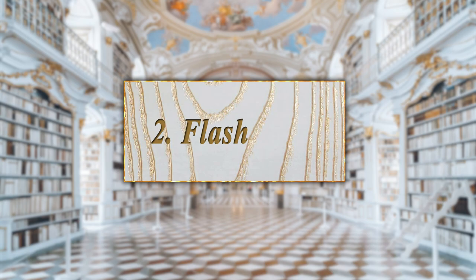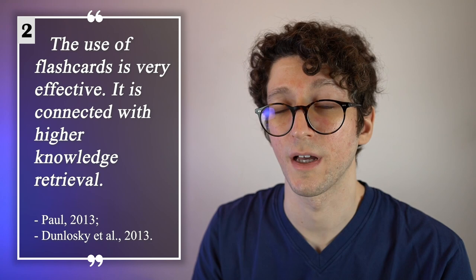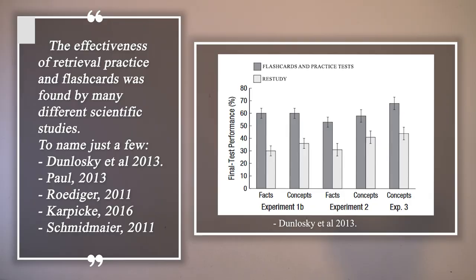This leads us to the second powerful study technique: flashcards. The use of flashcards is very effective — it is connected with higher knowledge retrieval. Flashcards are powerful because of the retrieval principle. The effectiveness of retrieval practice and flashcards was confirmed by many different scientific studies, and the principle that makes these two techniques so powerful is the same.